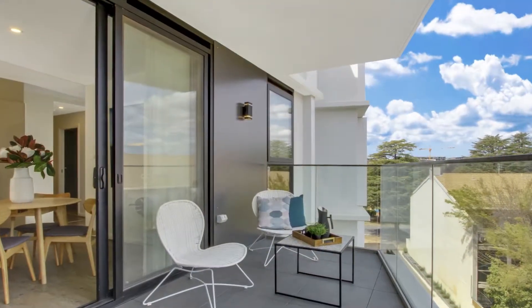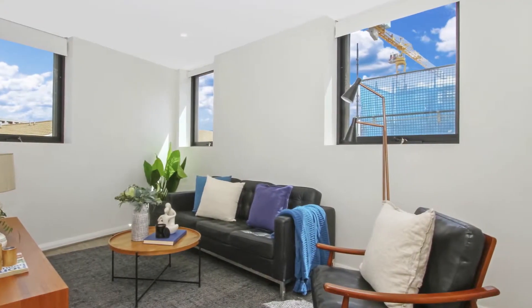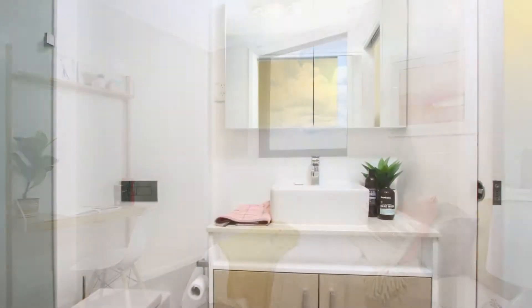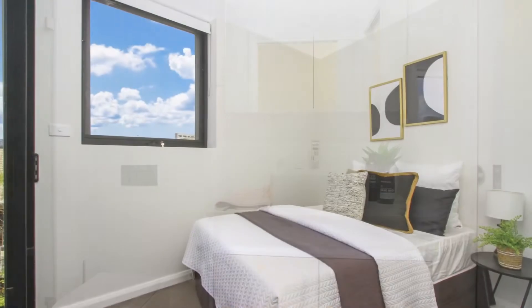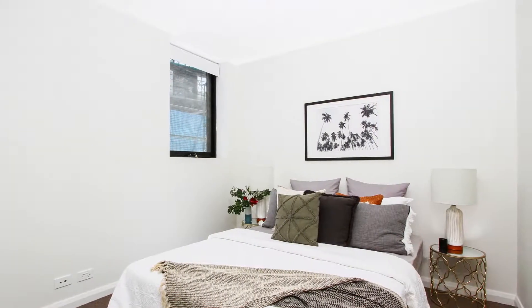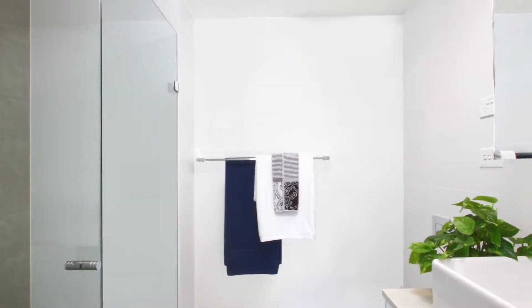The 10-metre balcony extends the living space and provides optimum convenience for entertaining with views to Redhill Mountain. Flexibility abounds through two separate living areas, complemented by floating floorboards throughout, 2.7 metre high ceilings and square-set cornices.